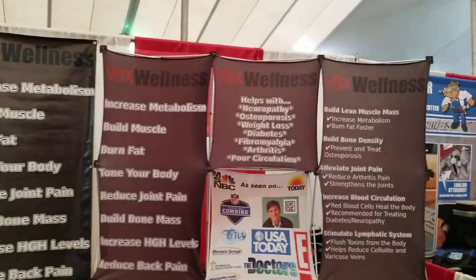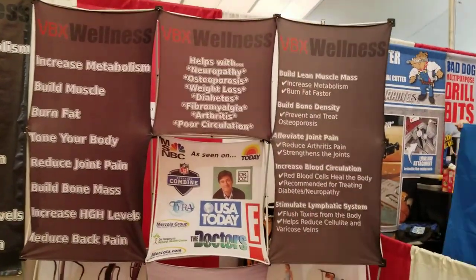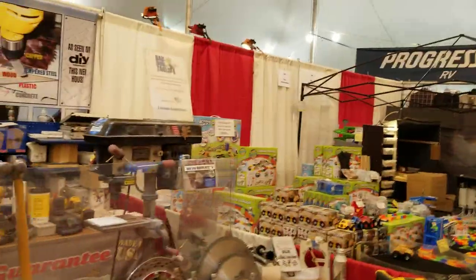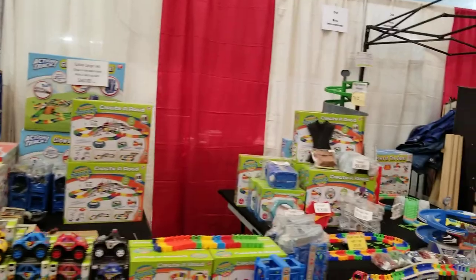It does all this stuff — increases metabolism, builds muscles, burns fat, tones your body. That's exactly what I need. Dr. Oz stands behind that, so it must be good. Then we've got heavy duty drill bits with a lifetime guarantee — that's good, because my bits break. I've got to stop by and check some of those.